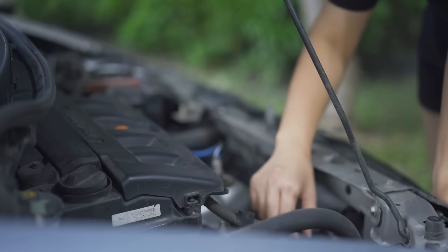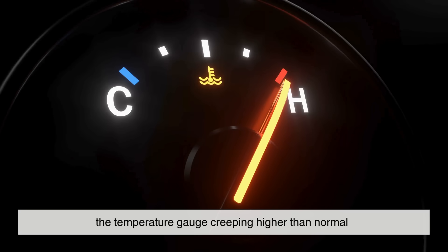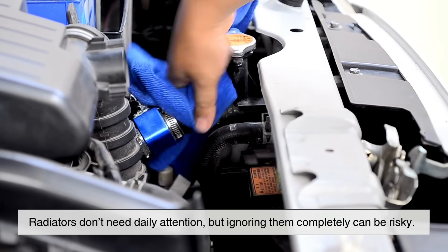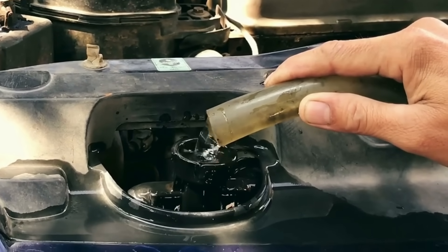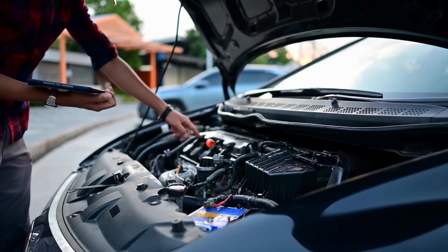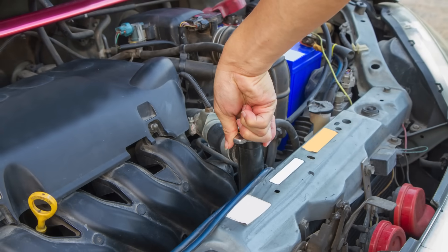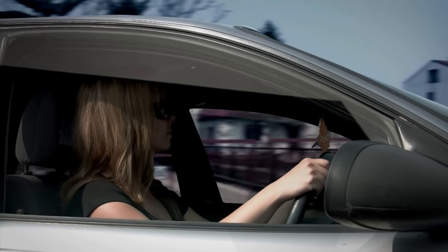Now that you know how it all works, how do you know if your radiator is failing? Common signs include the temperature gauge creeping higher than normal, coolant leaks under your car, or steam escaping from under the hood. Radiators don't need daily attention, but ignoring them completely can be risky. Flushing the coolant every few years keeps the system free of buildup. Inspecting hoses for cracks and leaks can save you from a roadside disaster. And never underestimate the radiator cap — replacing a worn cap is one of the cheapest fixes for overheating issues. Your radiator is the bodyguard of your engine. Take care of it, and it'll take care of you.